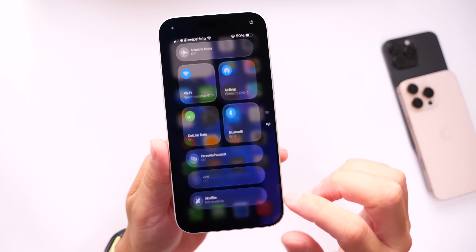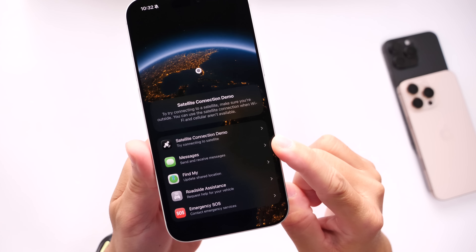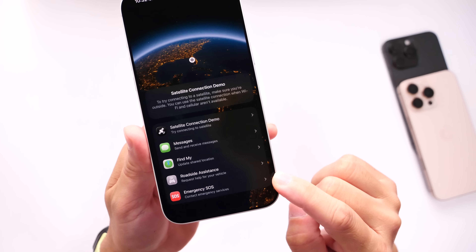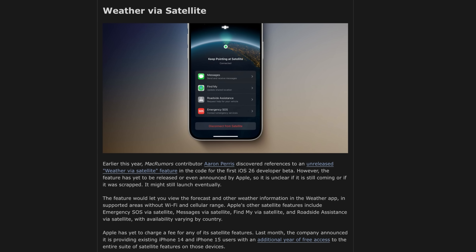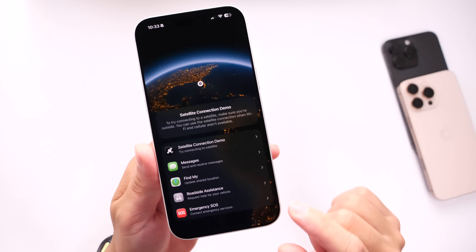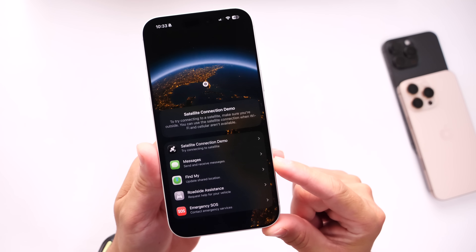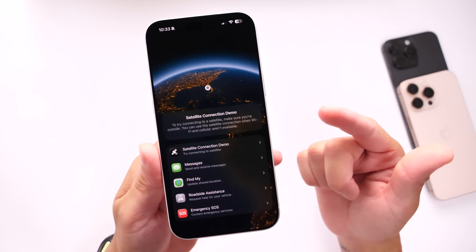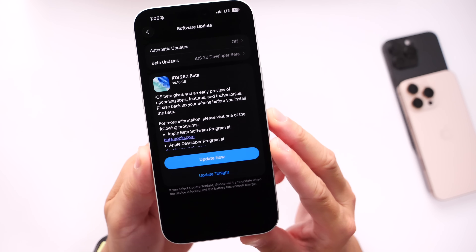Last but not least, I want to talk about weather via satellite. The satellite services on iPhone already provide a few options: messaging via satellite, Find My capabilities, roadside assistance, and emergency SOS. According to code within iOS 26 beta 1, it looks like Apple is working on weather via satellite. This could be a crucial and nice update to the satellite capabilities of iPhone — if you're ever stranded and weather conditions are getting worse, you can check your weather even without a network connection and plan your next move.